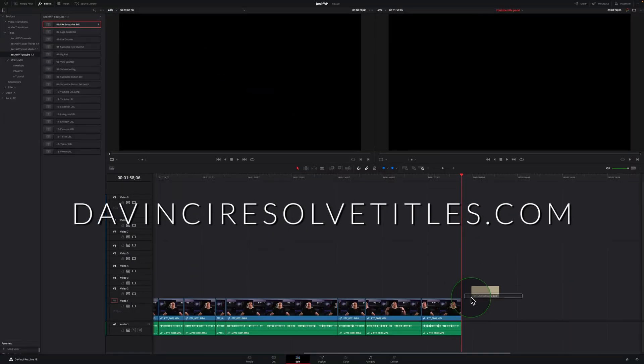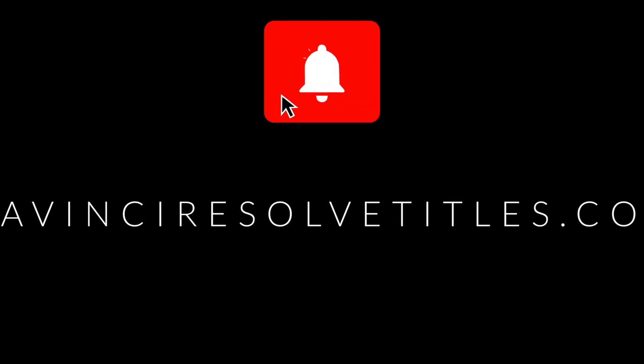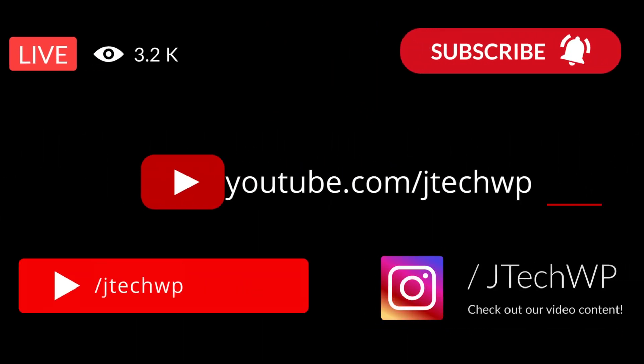This video is sponsored by DaVinciResolveTitles.com — they make easy-to-use drag-and-drop title packs for DaVinci Resolve. Stick around to the end of the video and you can get a free title pack. There are quite a few options when ordering a Mac Studio.